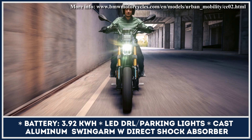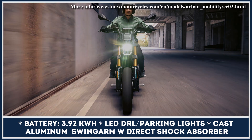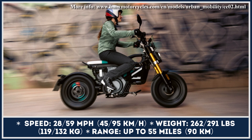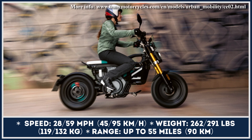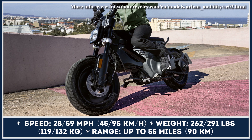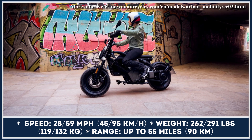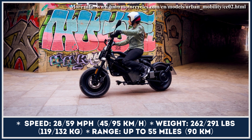When low on charge, the batteries could be replenished through a standard 0.9-kilowatt or optional 1.5-kilowatt charger. The standard option would revive 80% of charge in less than three hours. The model is suspended by hydraulically dampened telescopic forks in the front and a directly pivoted shock absorber attached to the single-sided swingarm in the rear.